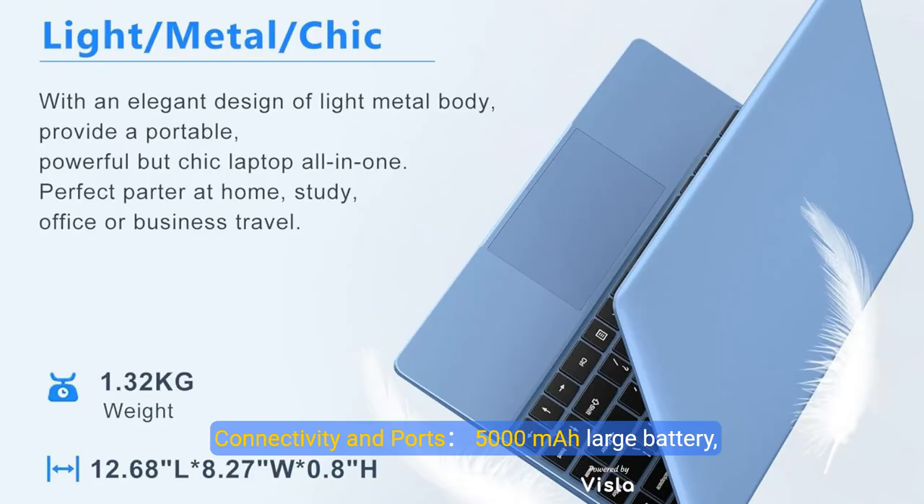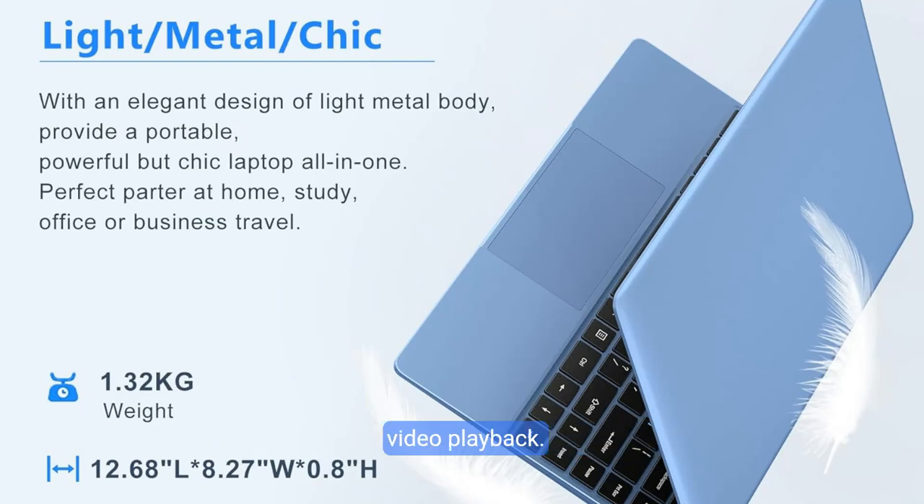Connectivity and ports. A 5,000mAh large battery provides sleep standby for up to 200 hours and 5 to 6 hours of video playback.